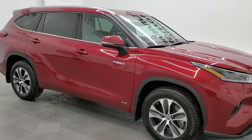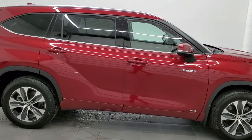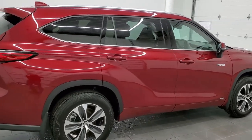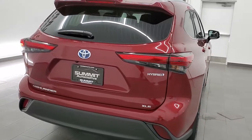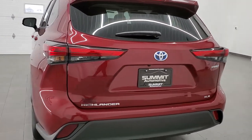This 2021 Toyota Highlander Hybrid XLE in Ruby Flair Red is stock number 11298A. We are here at Summit Automotive in Fond du Lac, Wisconsin, your new and used SUV headquarters.